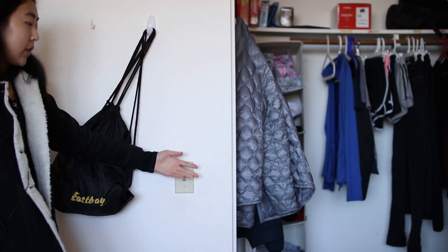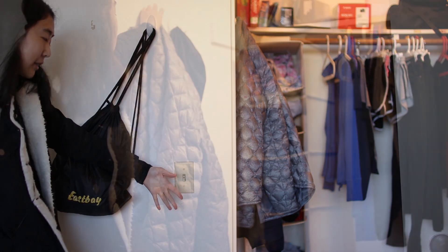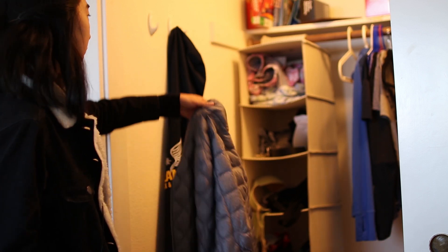And now here is my closet. Fun fact: all of the light switches in my room are upside down for some reason. On this side I have two command hooks, and I use these to hang up any coats or jackets that I'm currently wearing but don't want to put in for laundry yet.